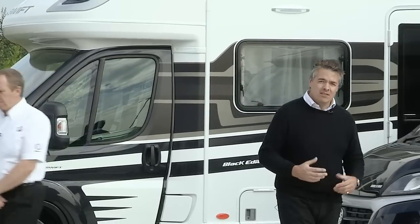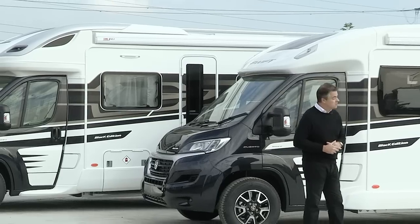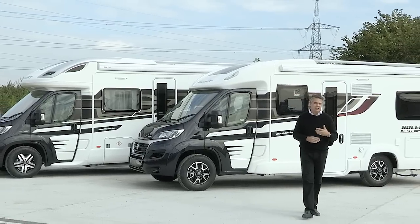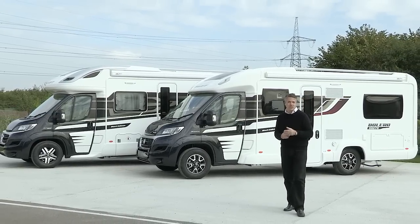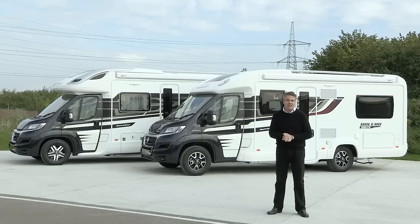Gary, as always good to see you — thank you very much indeed for joining us. The Contiki range continues with the two single axle models introduced earlier this year and the three tag axle models. The Bolero has six models available, with the new 714SB using the same layout as the 712SB but with the addition of a travelling dinette, making it a four-seater, four-berth. As always, if you want more details on specification, layouts and prices, go to the website swiftgroup.co.uk.